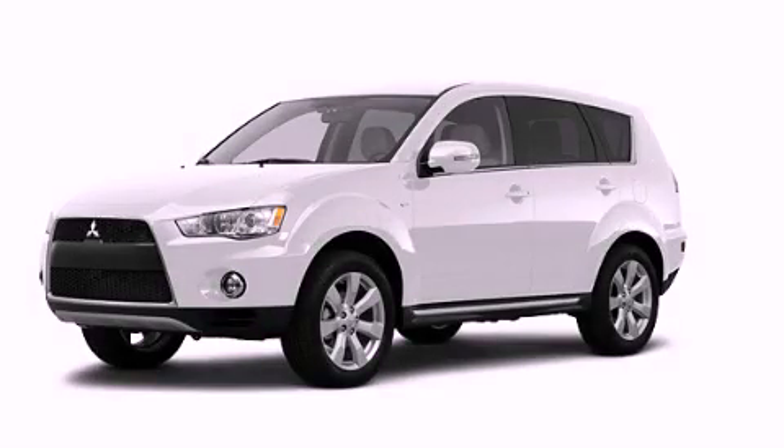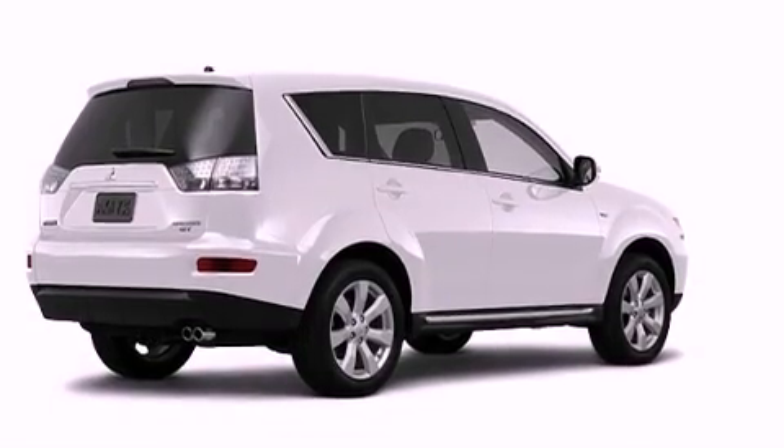This is a brand new 2012 Mitsubishi Outlander. Functional utility for a modern lifestyle.